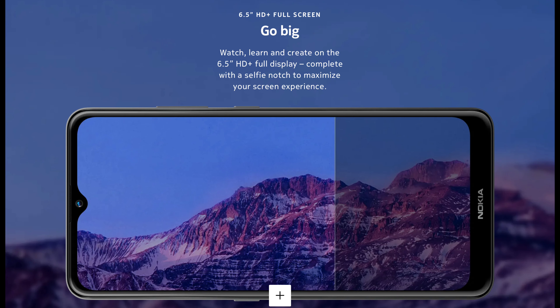The Nokia 2.4 has a 6.5-inch HD+ IPS LCD display with a tall aspect ratio of 20:9. It has a 2.5D curved glass for proper grip. It is powered by the Helio P22 chipset, which is based on 12-nanometer architecture, and features an IMG PowerVR GPU.